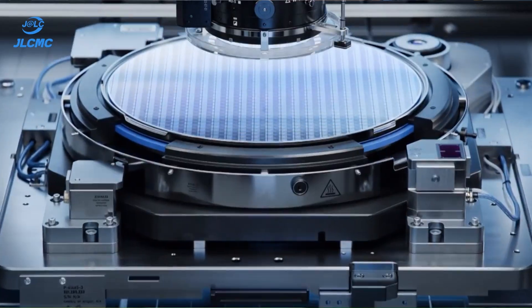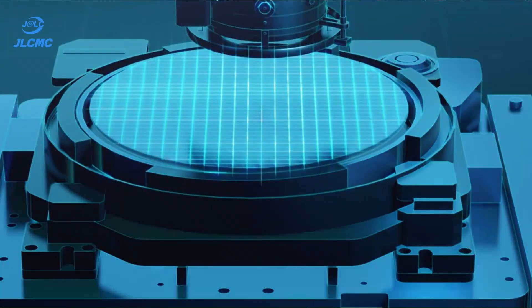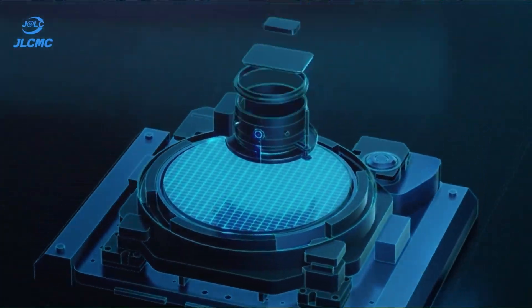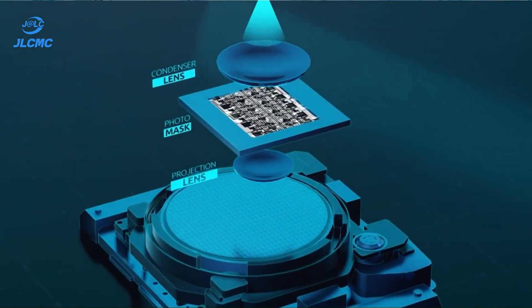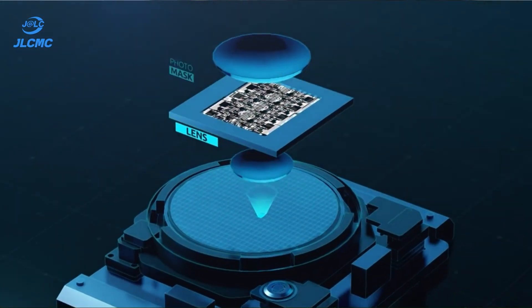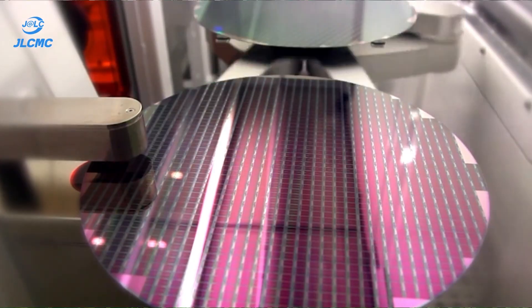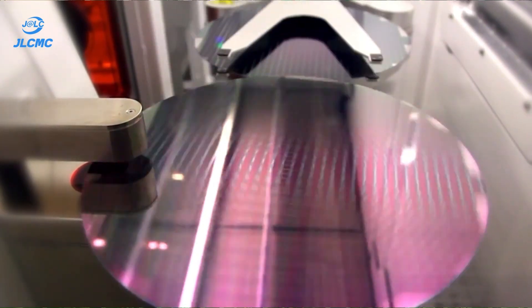Now it's time to build the circuit with layer deposition and doping. Layer by layer, materials are added using processes like thermal oxidation, chemical vapor deposition, and ion implantation. These layers must be controlled to nanometer-scale thicknesses, and doping modifies electrical properties to create conductive and insulating regions.